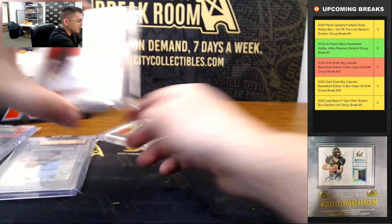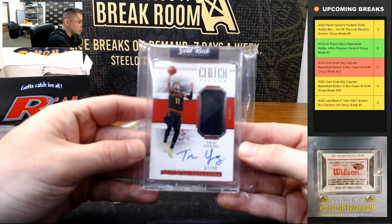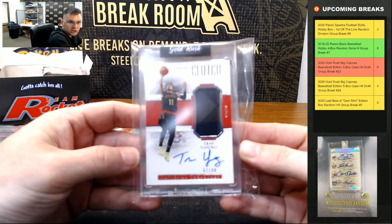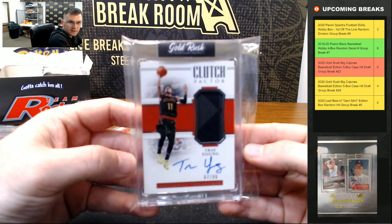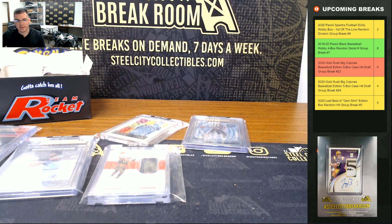Big hit in the Trey Young Clutch Factor National Treasures rookie jersey auto. Thank you everyone who joined.